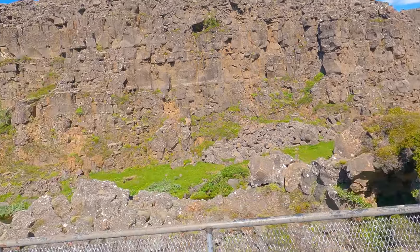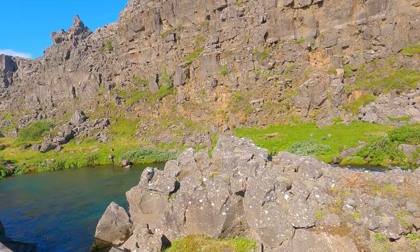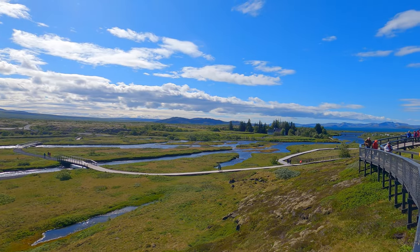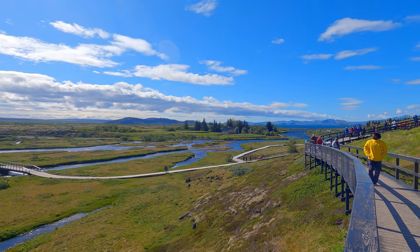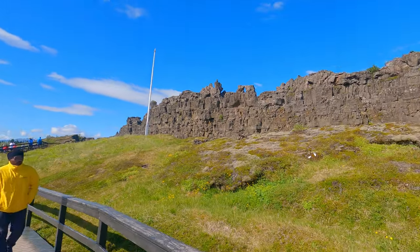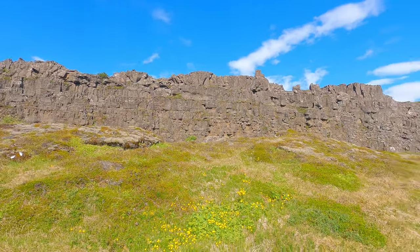The tectonic plates move apart at approximately 2.5 cm per year, and the effects of this movement are very clear within the park. Lava fields fill the valley from magma that welled up as the continents spread, and the whole area is littered with ravines ripped open by centuries of earthquakes.